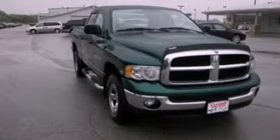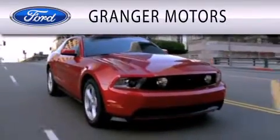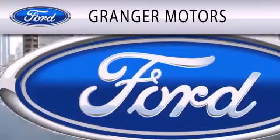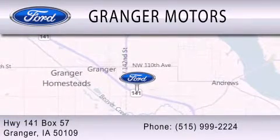We invite you to contact us today to learn more about this vehicle. Granger Motors is dedicated to doing everything possible to ensure that the experience you have selecting your vehicle is as pleasant as possible. We are located at Highway 141, Box 57 in Granger.